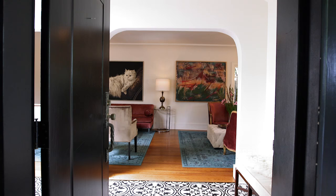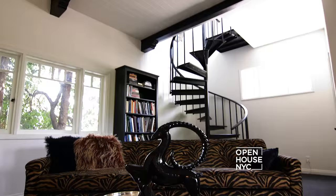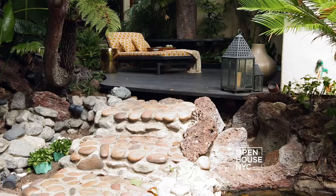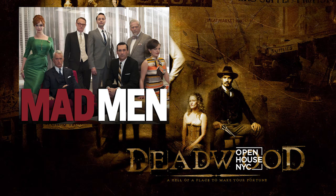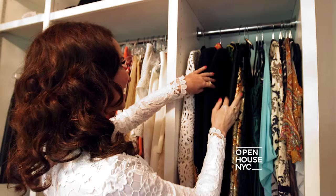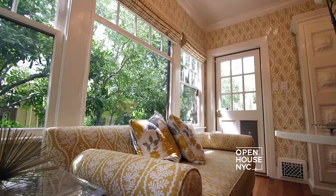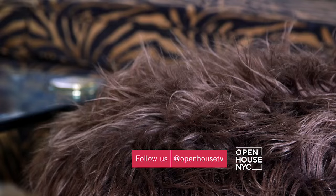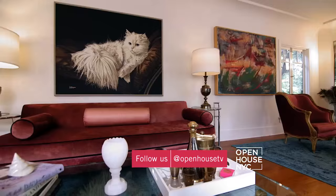Hi, I'm costume designer Janie Bryant, and these are my dogs Daisy, Valley, and Lucy. You're here in Los Feliz at my home in Los Angeles. Some of the shows I've designed for are Deadwood, Mad Men, Telenovela, and The Last Tycoon. People always ask me does my costume design influence my interior design, and I can say it does — in the way that I love to use pieces from different eras and different decades.